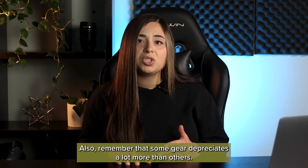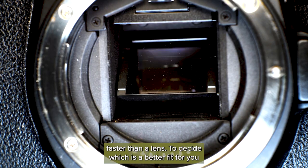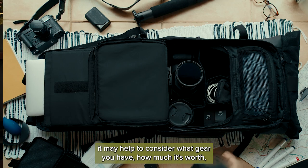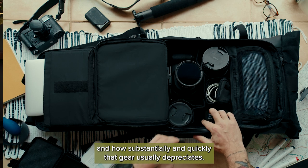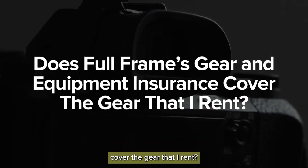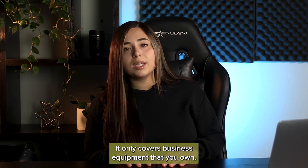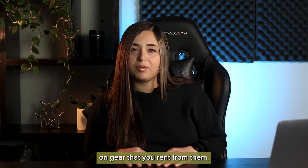Also, remember that some gear depreciates a lot more than others. For example, a camera body will usually depreciate faster than a lens. To decide which is a better fit for you, it may help to consider what gear you have, how much it's worth, and how substantially and quickly that gear usually depreciates. Does Full Frame's gear and equipment insurance cover gear that I rent? No. This policy doesn't cover rented gear — it only covers business equipment that you own — but rental shops often offer optional insurance on gear that you rent from them.